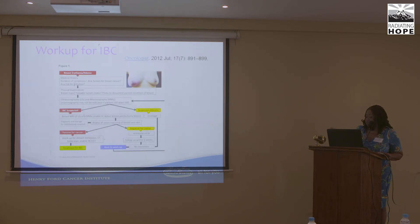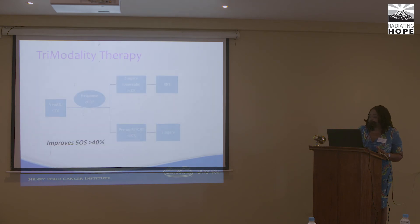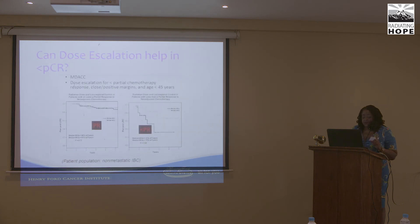Workup includes medical history, clinical and physical exam, and systemic workup as with any locally advanced breast cancer. Historically, surgery alone has less than 5% overall survival; surgery and radiation is slightly better; radiation alone has similar results. At MD Anderson, local control is about 50% with trimodality treatment showing improvement in disease-free and overall survival. Response to chemo — specifically pathologic complete response — is a key prognostic indicator.